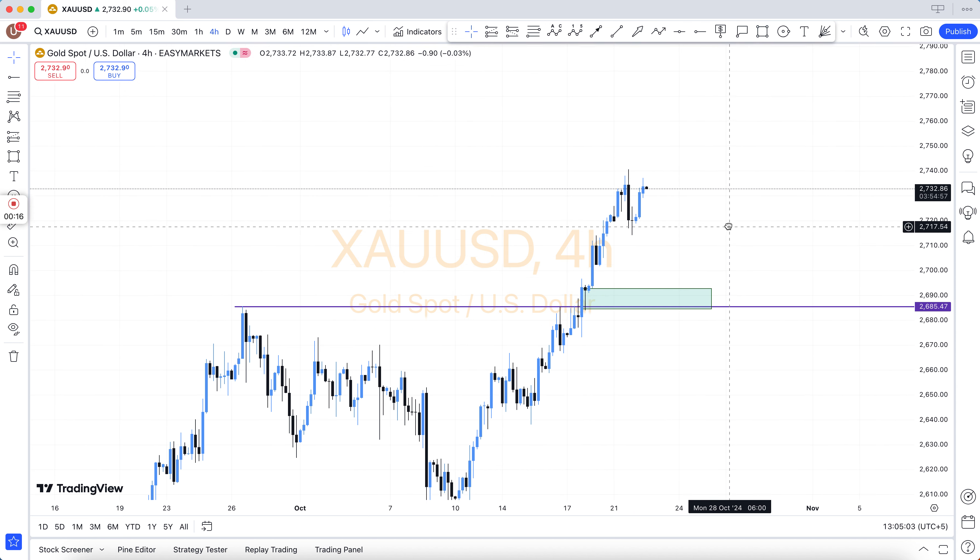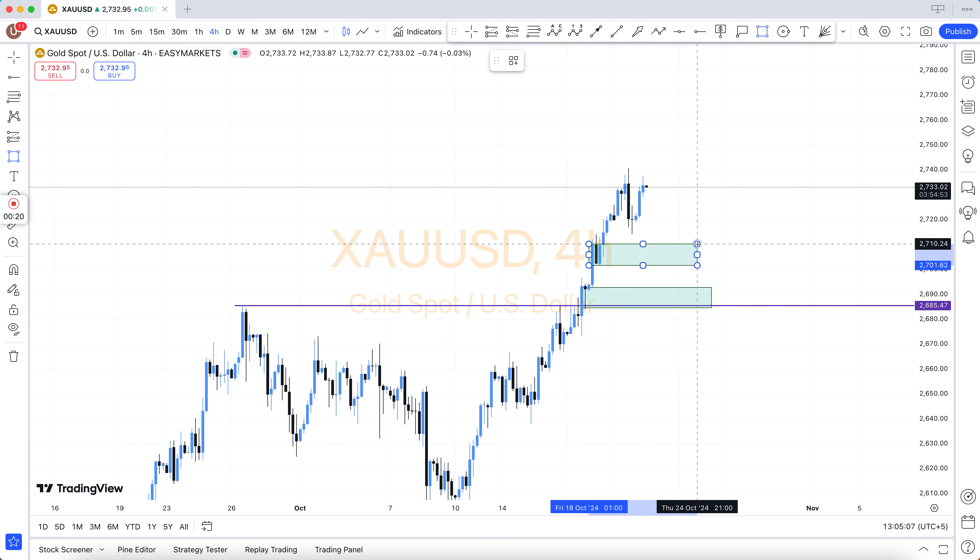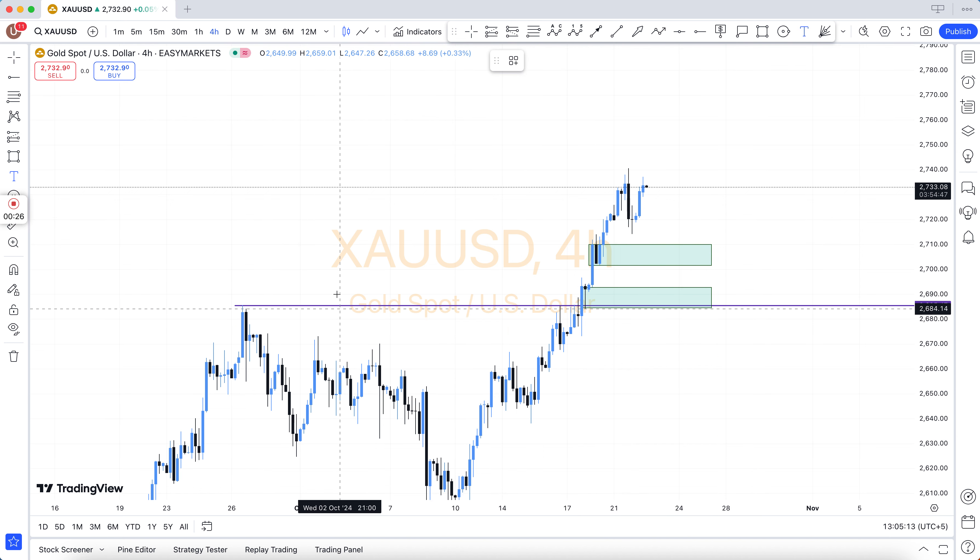Join our VIP Forex signals and save your time and money. We have 3 types of subscriptions: 6 months subscription $399, 1 year subscription $599, and lifetime subscription $999 only.